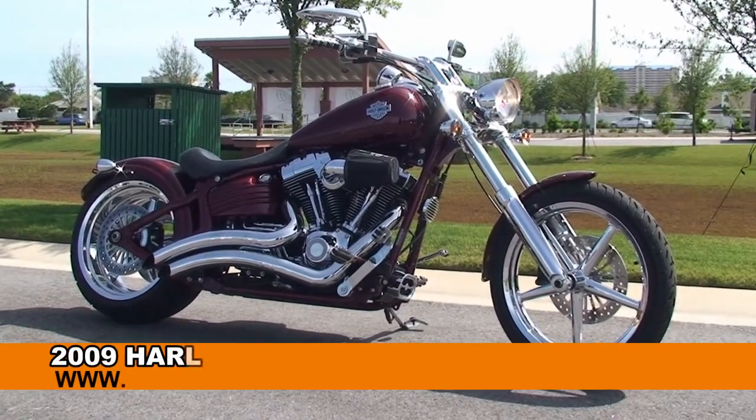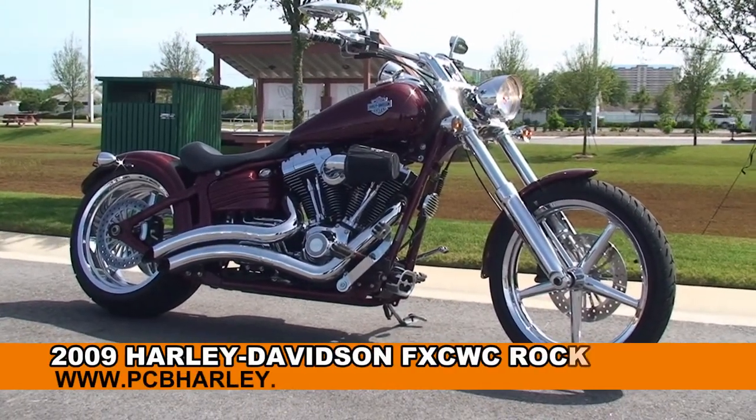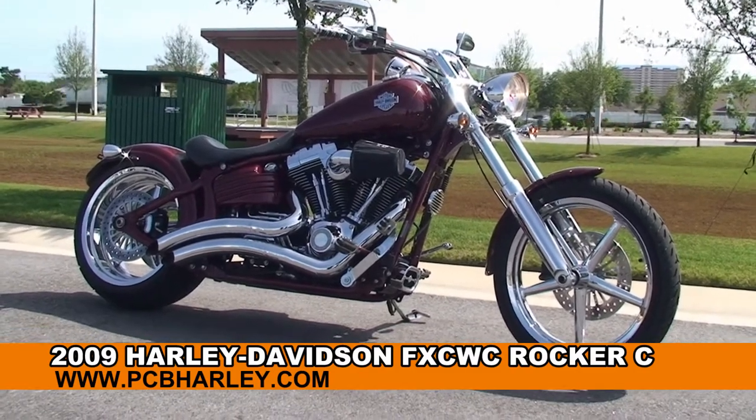Welcome everyone to the world famous Harley-Davidson of Panama City Beach. Today I've got for you a sublime used 2009 Rocker C.